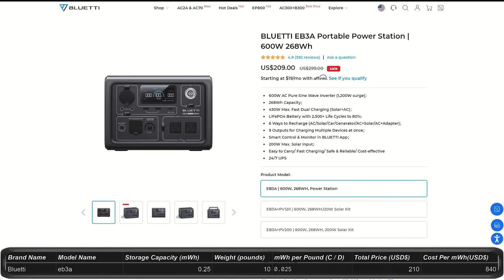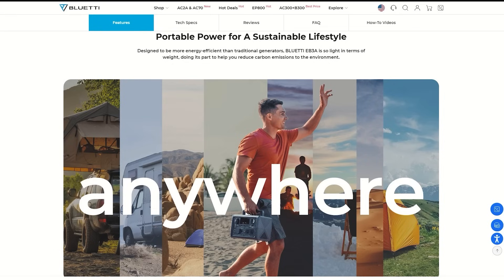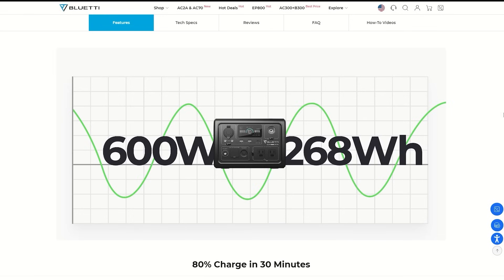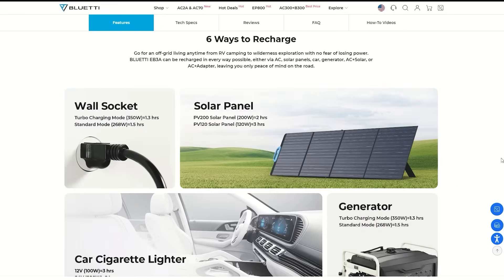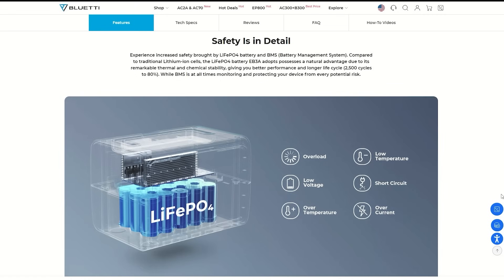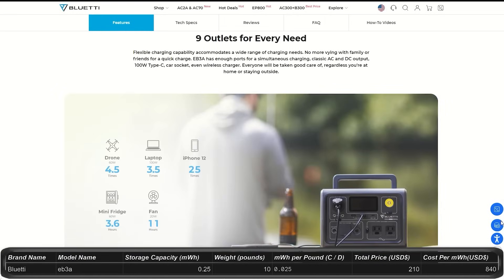Next from Bluetti, the EB3A. It's only $209, down from $300. It has 0.26 kilowatt hour storage with an output of 600 watts at a 1,200 watt peak surge. You can charge it 4 different ways or combine a couple of ways for 2 additional charging options. It has 9 ports including a cell phone charging plate on top. It'll charge to 80% in 30 minutes. This doesn't seem to be expandable with expansion batteries. It weighs just over 10 pounds — a nice small unit, though maybe a little older. It only has a 2-year warranty.